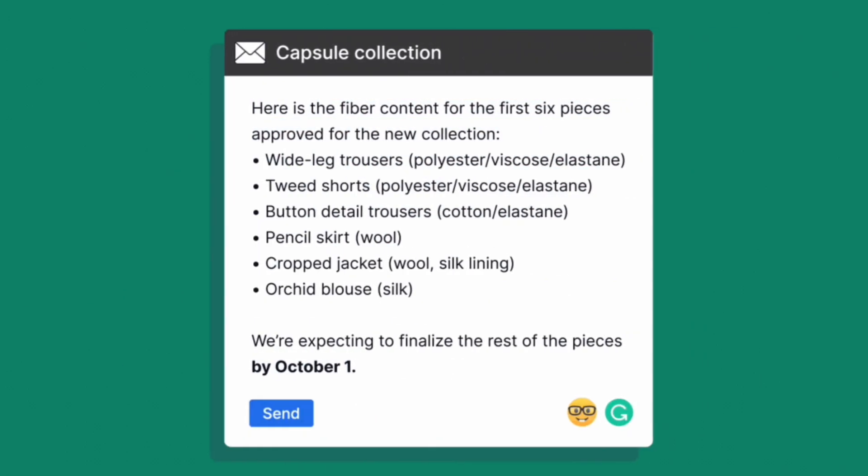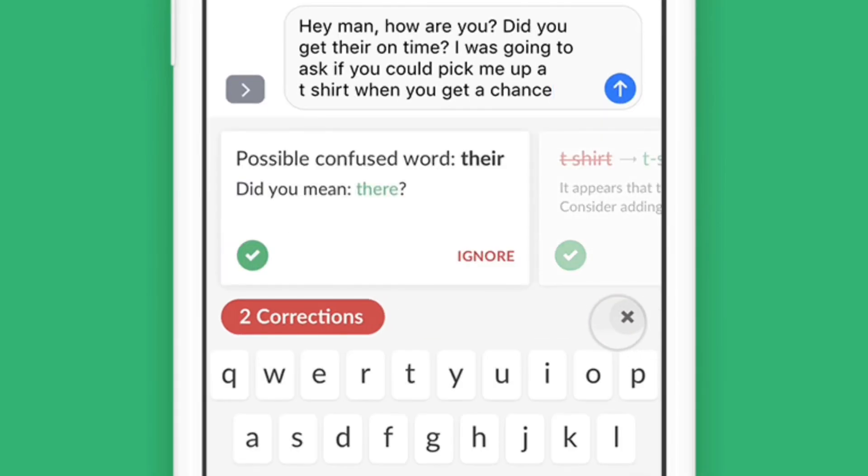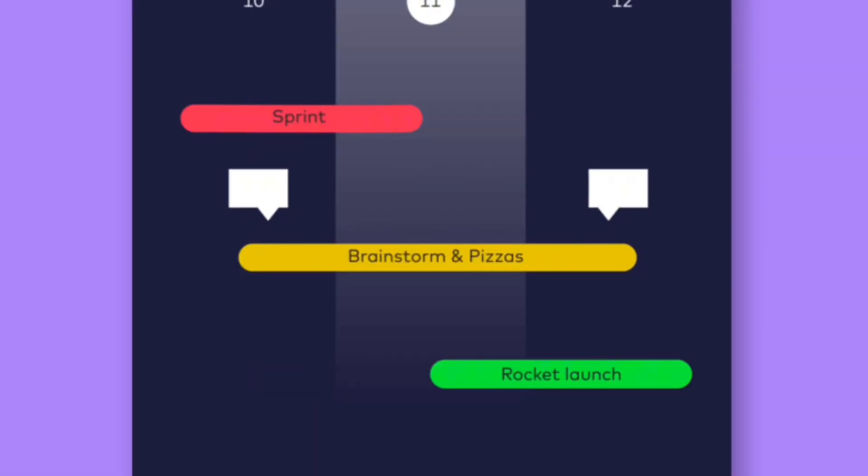Having Grammarly review your emails, project plans, proposals, meeting notes, and other docs gives you a superpower to communicate effectively so you can move projects forward. On to our next favorite AI Marvel hero: monday.com.